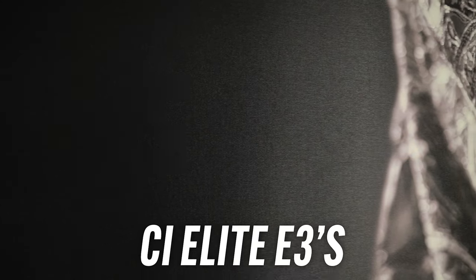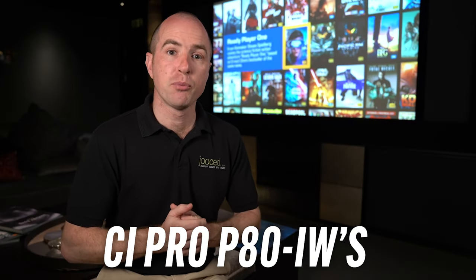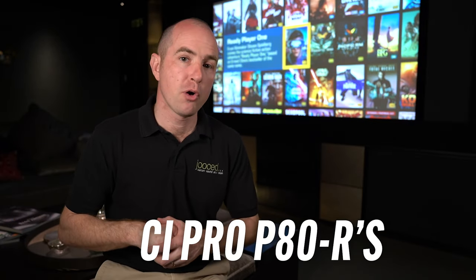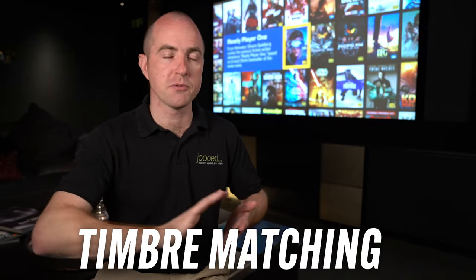From the Anthem amplifier and processor we're feeding into the Paradigm speakers. Behind the acoustically transparent screen we have the CI Elite E3s for the left, center, and right channels. For the surrounds we have the Pro 80 in-walls, and for the Atmos channels you have the Pro P80Rs. By using the same brand of speakers throughout you can guarantee the timbre — the sound they produce — will match throughout. It's really important in particular with dialogue, as someone's moving around a room the voice doesn't change from speaker to speaker.